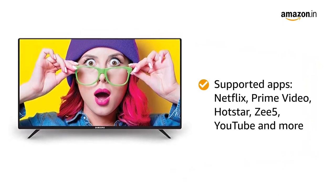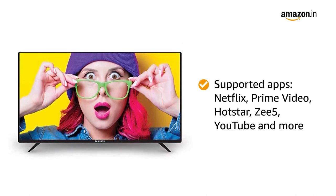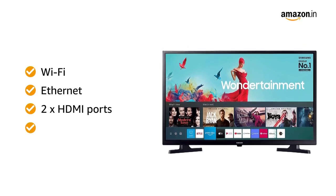It also supports apps like Netflix, Prime Video, Hotstar, Z5, YouTube, and more. The TV supports Wi-Fi and Ethernet connectivity and has two HDMI ports and one USB port.